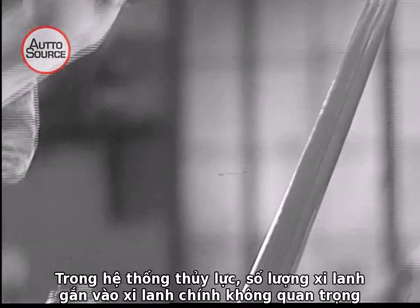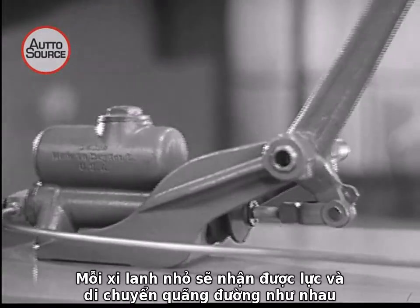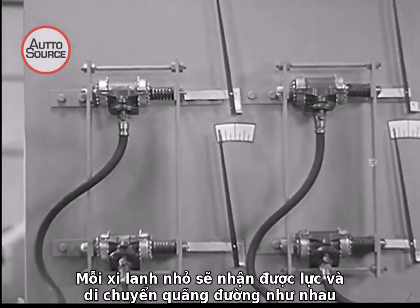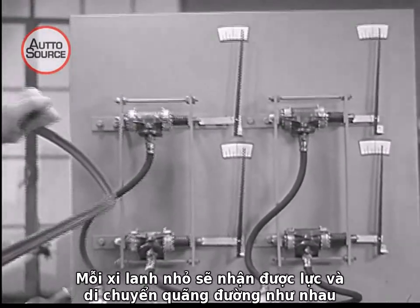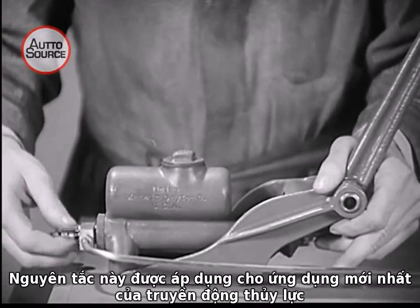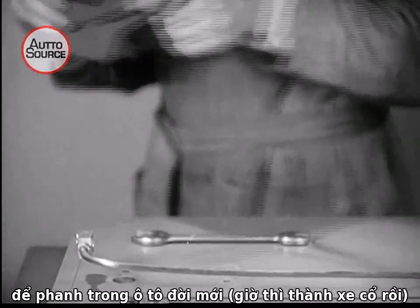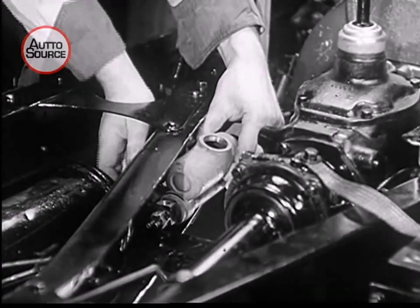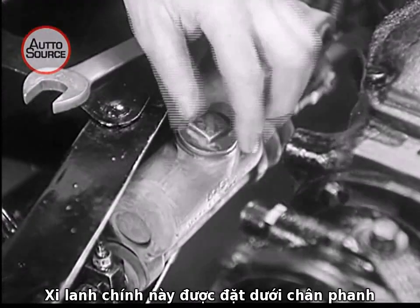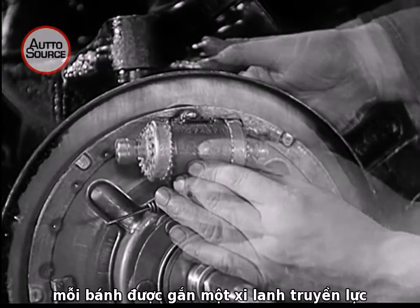In any hydraulic system, regardless of how many cylinders are attached to a master cylinder, each of the small cylinders receives the same amount of pressure and moves the same distance as the others. This principle is used in the latest application of hydraulic transfer of power — stopping the modern motor car. The master cylinder is placed under the brake pedal and a power cylinder is put in the brake of each wheel.